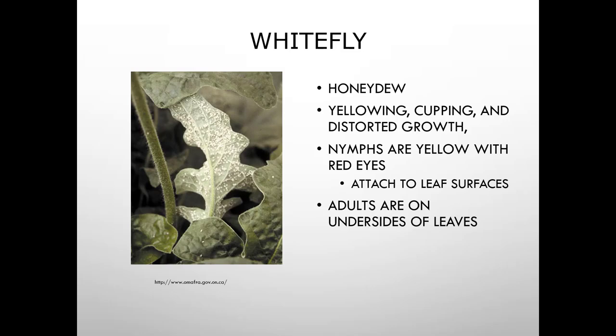Whitefly is another greenhouse pest — you don't really see it outside in this area; warmer climates may have it. They produce honeydew, yellowing, cupping, and distorted growth. The nymphs are yellow with red eyes and attach to leaf surfaces, while adults are found on the undersides of leaves.